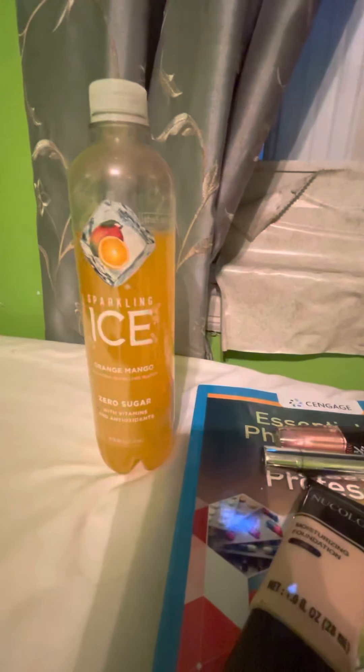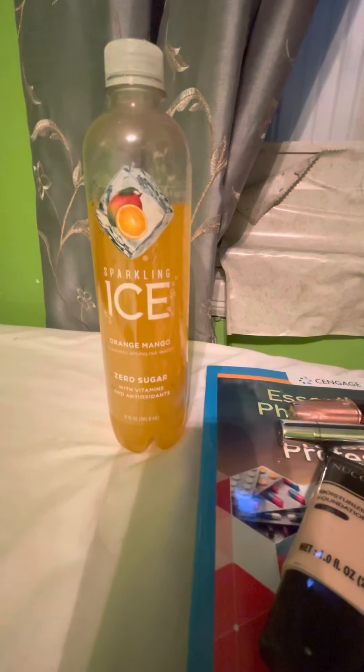First thing I picked up was some more of my favorite sparkling water. This is the ICE water in the flavor orange mango, zero sugars, with vitamins and antioxidants. Dollar Tree.